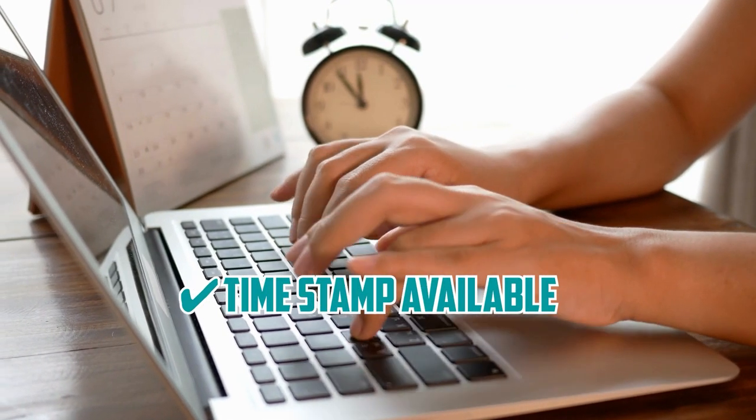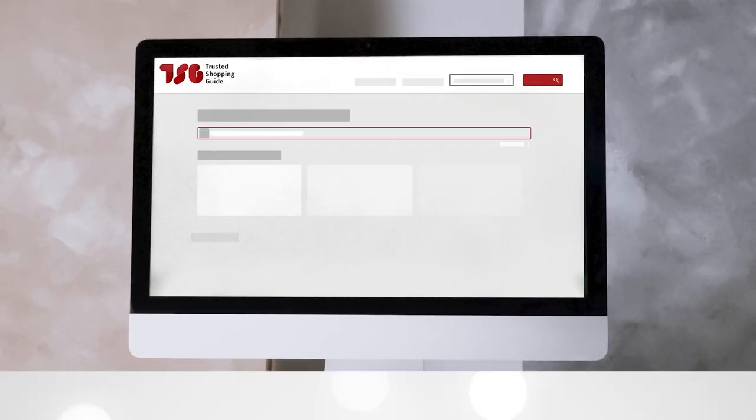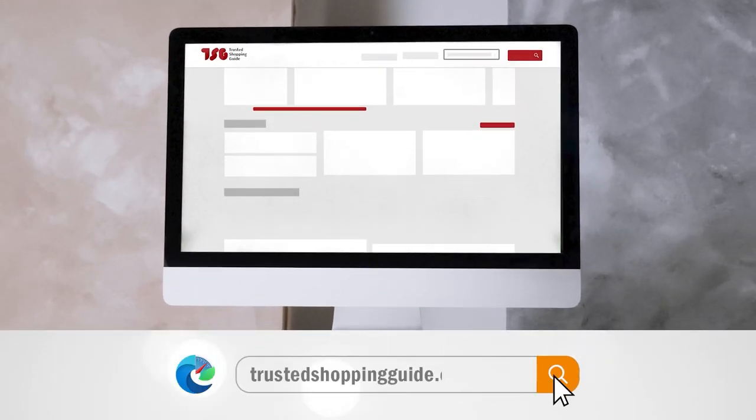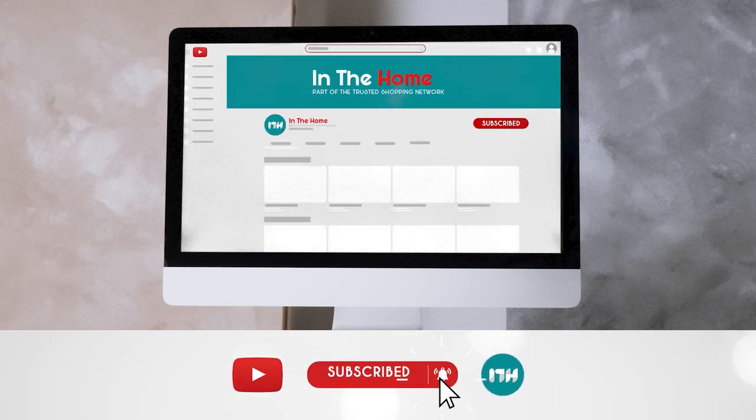To help you further, there are timestamps and direct links to all the products in the description below. Be sure to visit our website at TrustedShopperGuy.com for more of our research in the home, or alternatively, subscribe to this channel for regular updates.